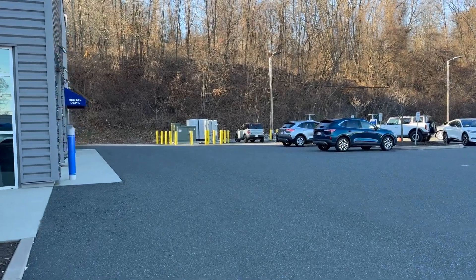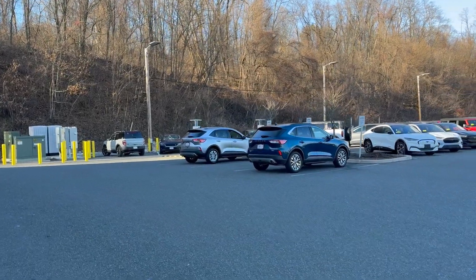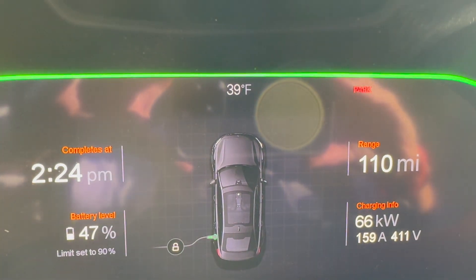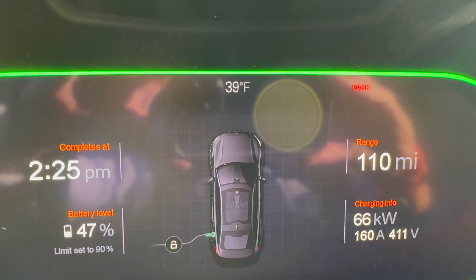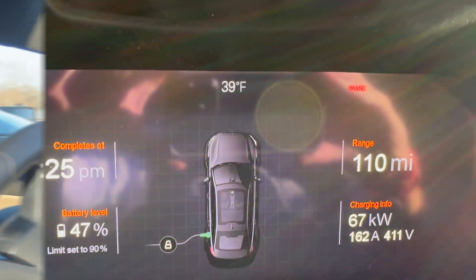It looks like they have room to expand, which is kind of cool, because four plugs for a car dealership is pretty good and they're 200 kilowatt chargers. I'm at 47% state of charge pulling 66 kilowatts, which isn't terrible considering both plugs are being used on this charger right now. Not too bad considering all four plugs are occupied, and I'm actually quite surprised by that because this is the back of a car dealer.